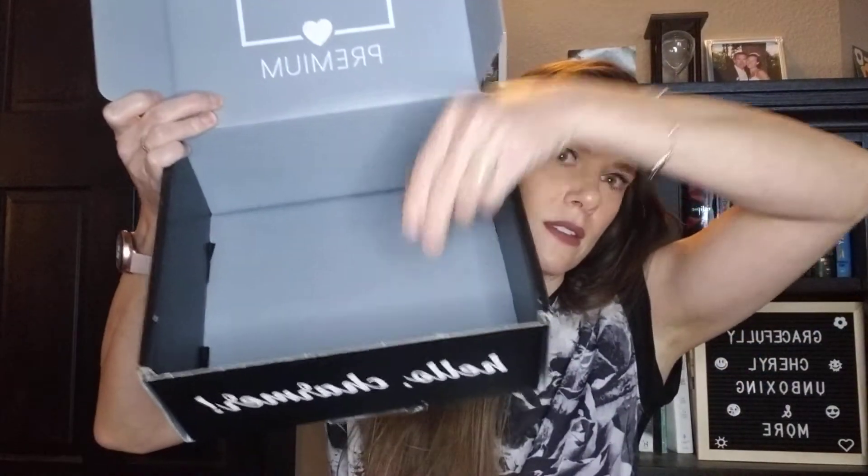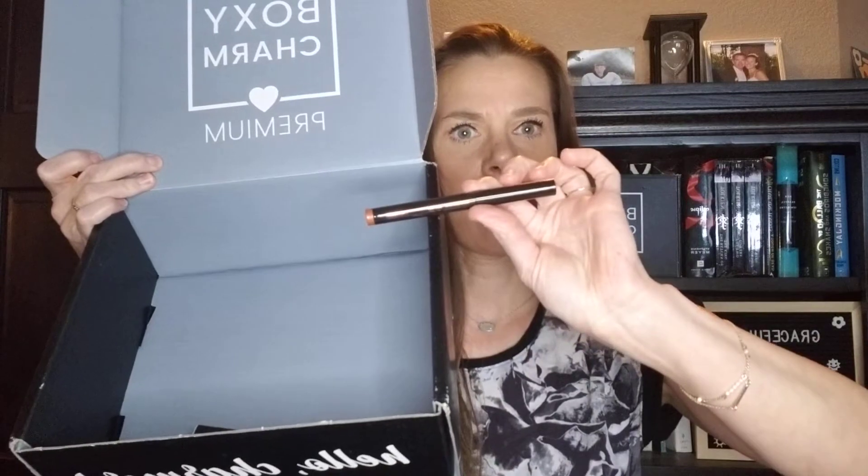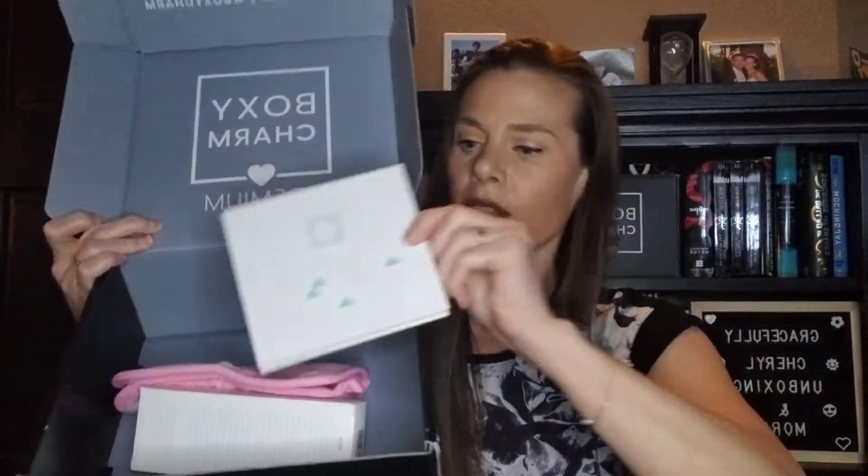So again, for our Premium huge box, we got the Eyelash Serum, Mascara, the Eye Color Crayon, Jetlag Face Mask, the PMD little washcloth thing, and then the Ofra Eyeshadow Palette. Let me know what you guys think — is this $10 better than the BoxyCharm Base Box? The only thing I really love is the Ofra palette. I mean, I could do without everything else in this box.